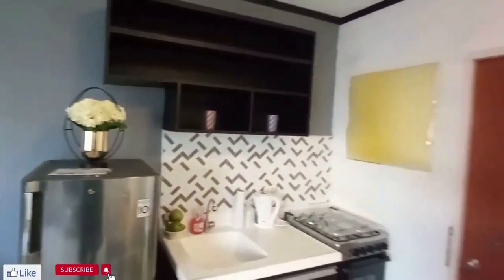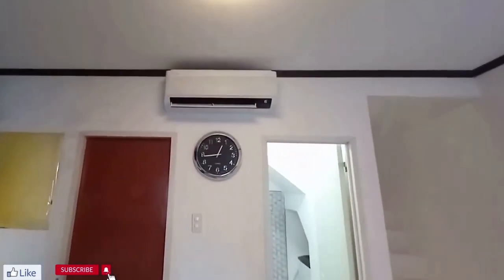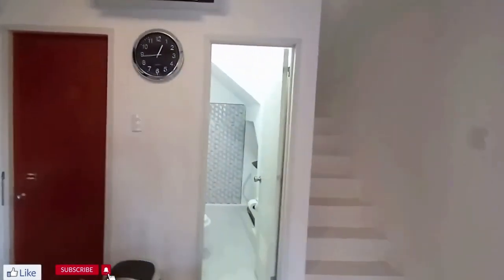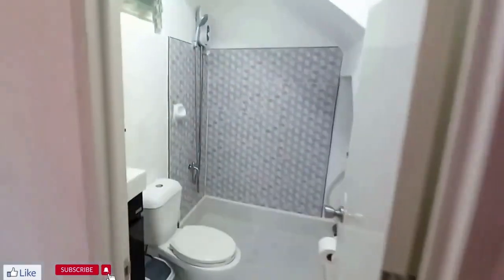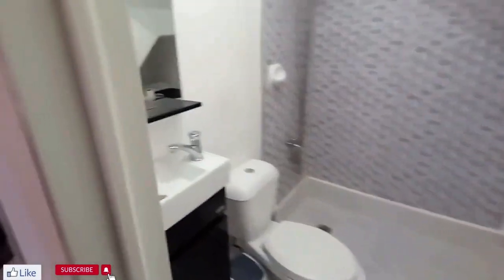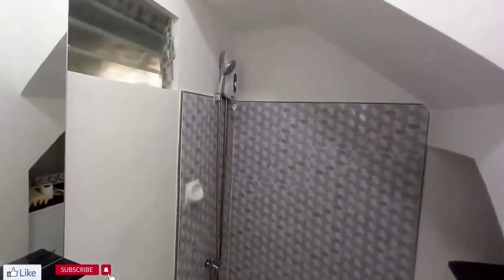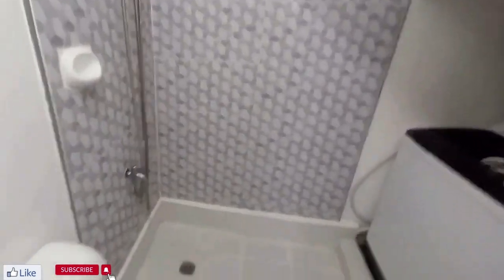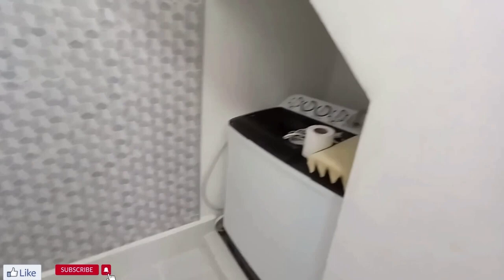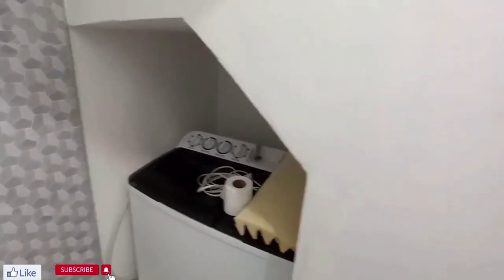Everything you need is here — plates, cups. This is the bathroom. It comes with a flush toilet, a sink, and a shower with hot water. It also comes with a washing machine, so all you bachelors will have an easy time here.